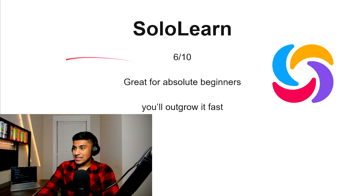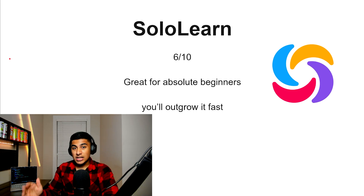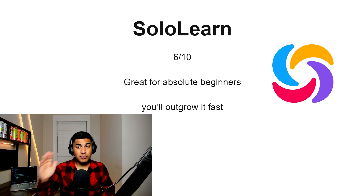Soul Learning, 6 out of 10. This one is great for absolute beginners. The only issue with it is that you might outgrow it pretty quickly compared to some of the other stuff in this video. However, if you don't know anything about JavaScript, this one is a pretty solid resource to start with.